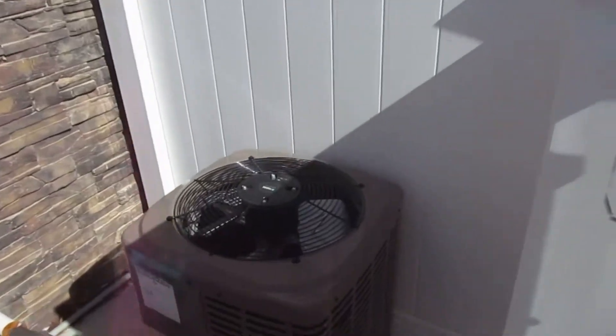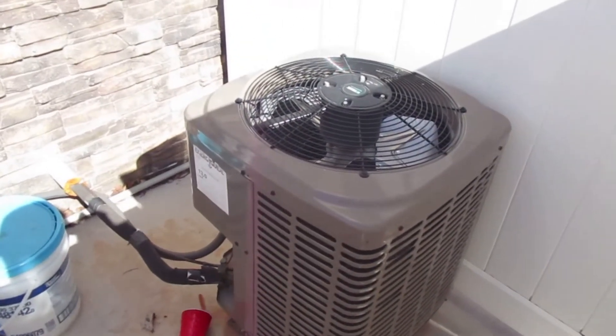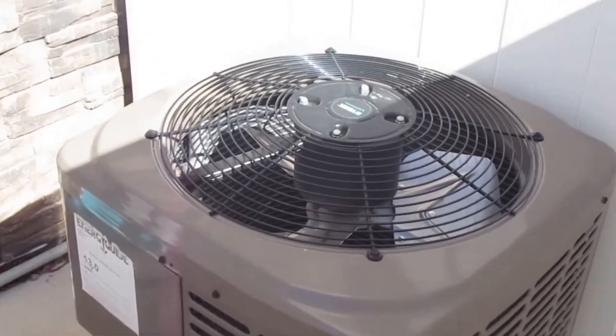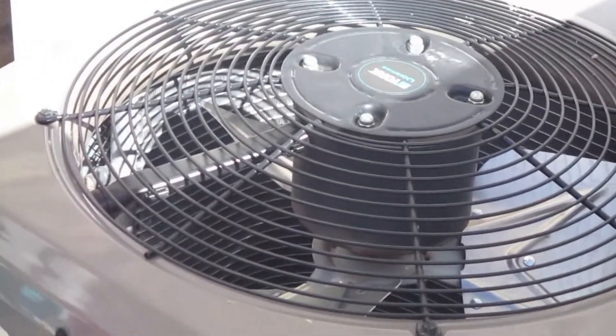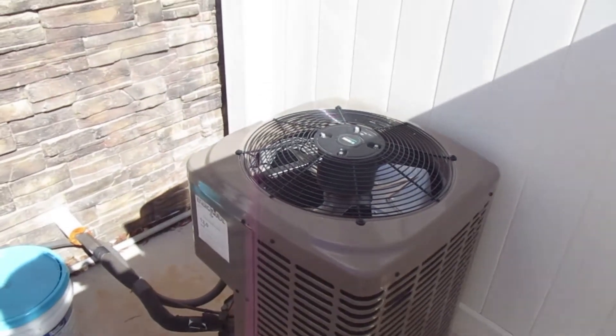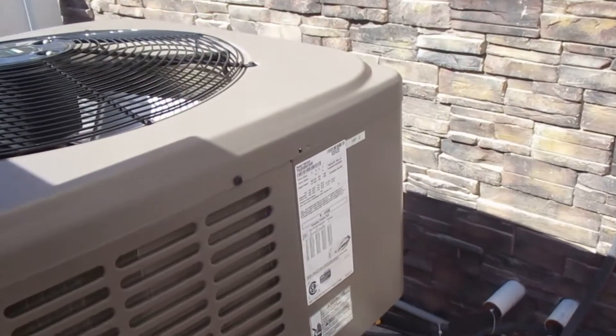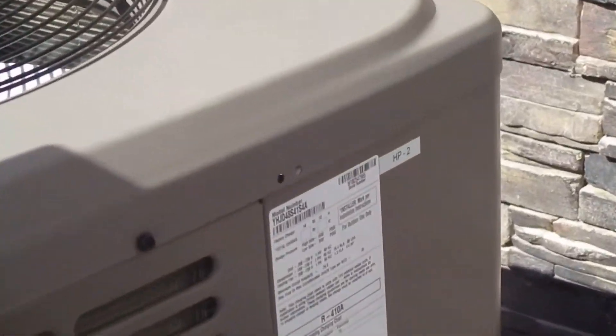That one right there — I might be able to get in there, but considering my grandfather's with us I don't think he'd like that too much. He already doesn't like me filming air conditioners as it is, so he really wouldn't like me going inside a fence like this.